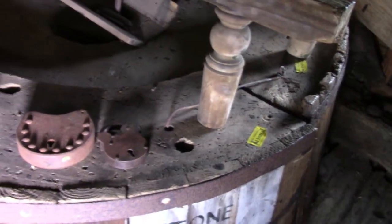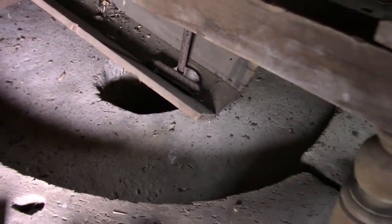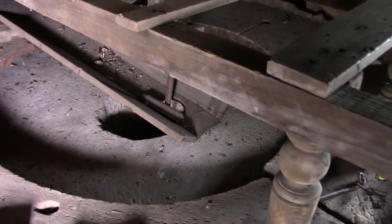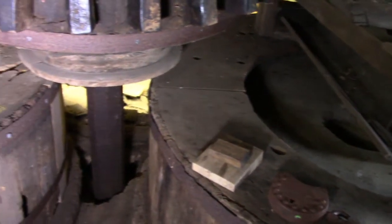So this is how it grinds. There's your stones. Grain would have come down and get mashed up in there, bagged up and through the hole down to the bottom.